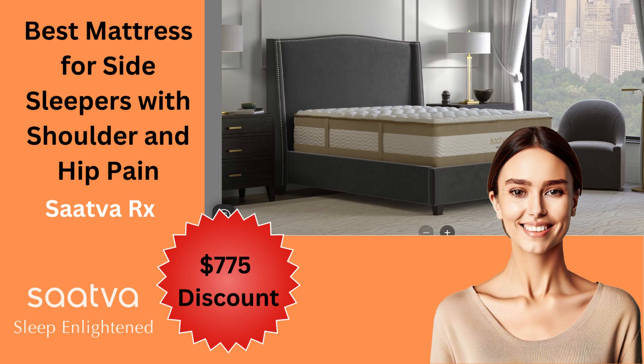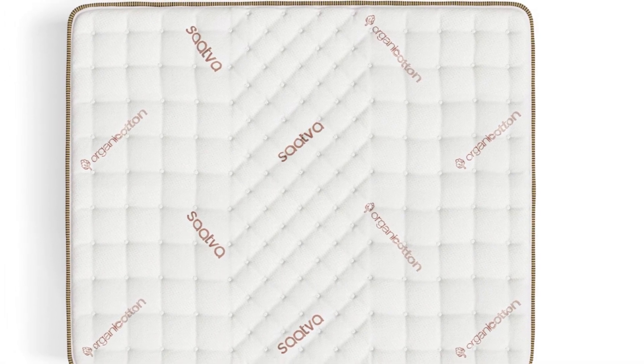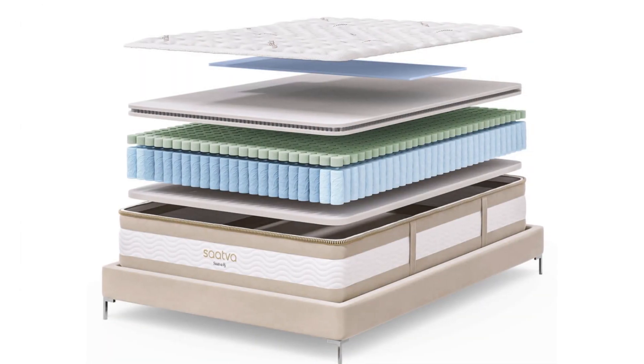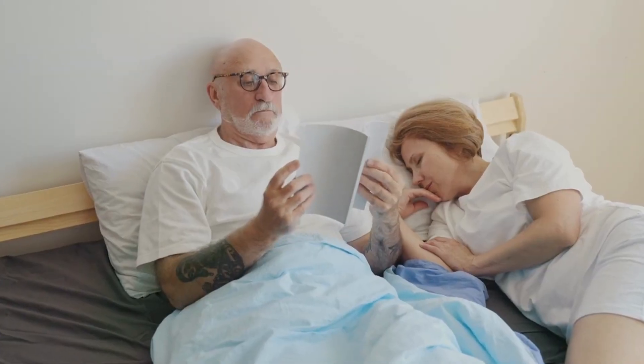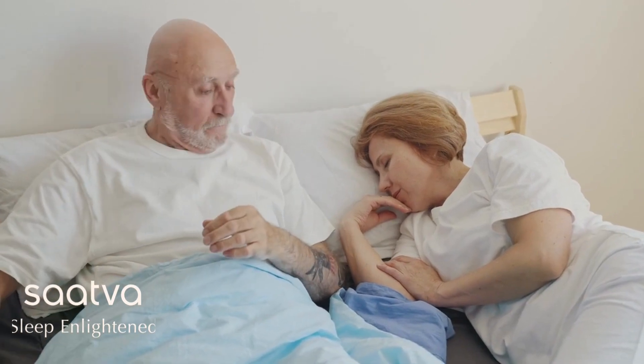The Sattva Rx mattress is the latest addition to Sattva's lineup, designed specifically for chronic joint pain relief. It offers best-in-class luxury materials and is considered a top-tier luxury mattress. The mattress is a hybrid, combining foam layers with pocketed coil support, with a standout ability to provide pain relief for sleepers with joint pain.